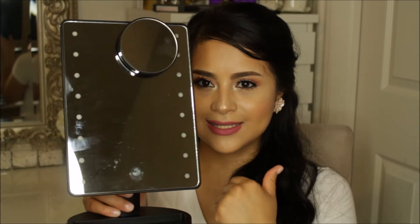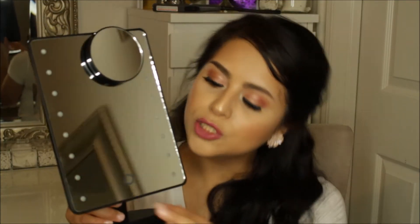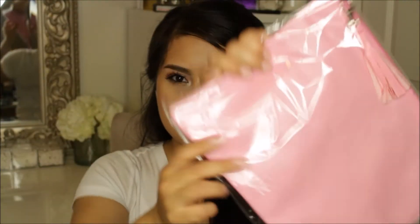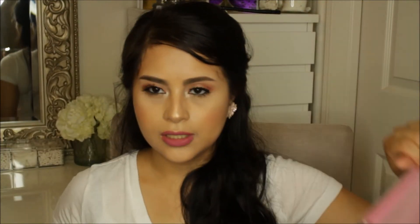The next thing that I got at Be Bella was this fan brush — the Be Bella fan brush 129. I really needed a fan brush. The next booth that I went to was the Original Beauty Box, and I got this mirror which is really nice. The light does go on. And you do get this makeup bag, which is really nice and big.